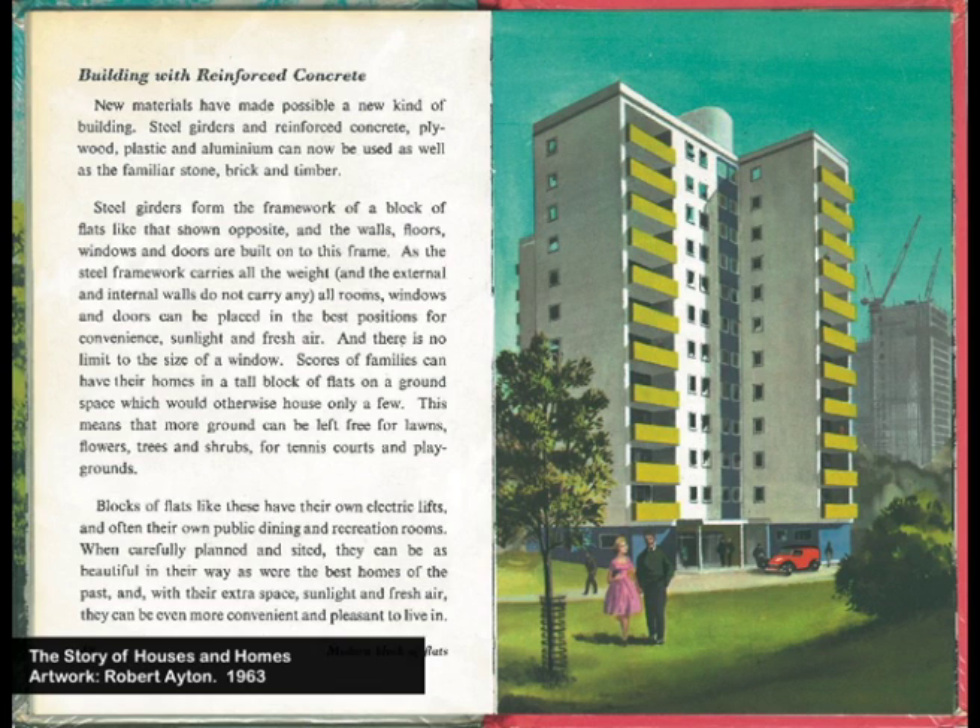It's all about that in Ladybird — forget kings and queens, forget fairy tales, it's about building with reinforced concrete. This is a Swedish design. At the bottom, which you might not be able to read, it says: 'When carefully planned and sited, they can be as beautiful in their own way as were the best homes of the past. With their extra space, sunlight and fresh air, they can be even more convenient and pleasant to live in.' So there's no beating around the bush — they weren't showing this as some kind of dystopia. They loved it.